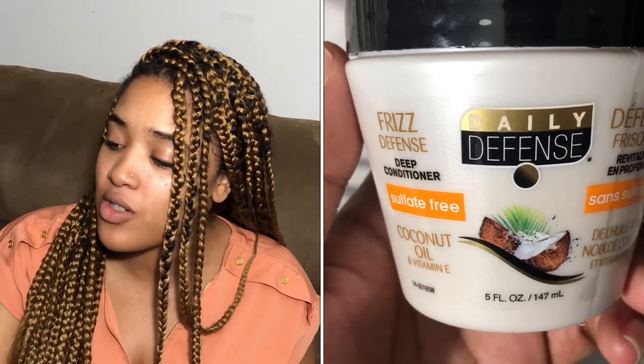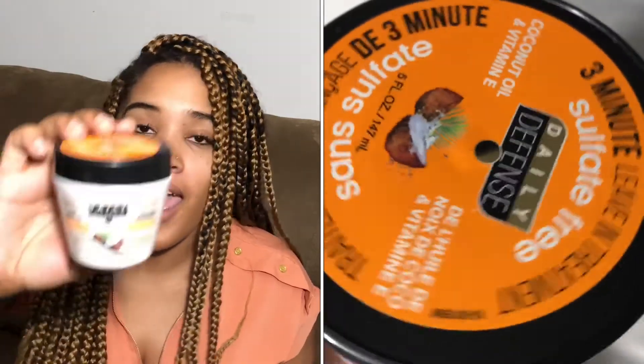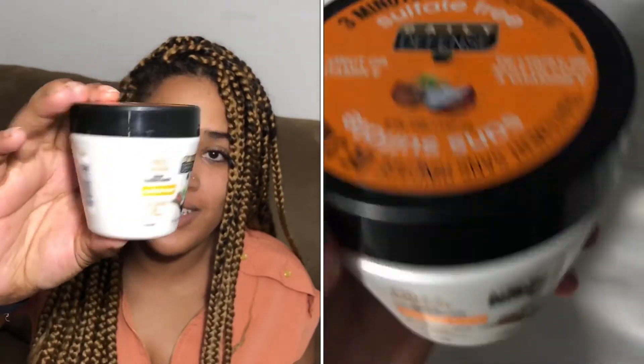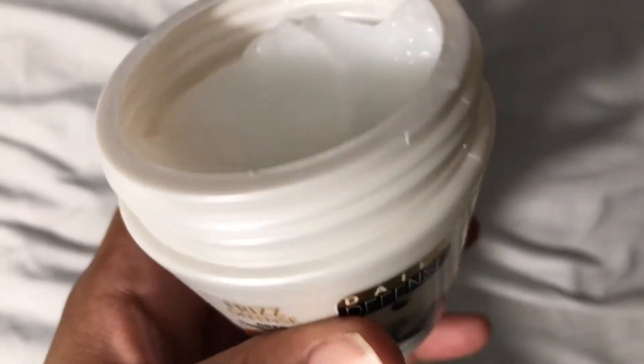I'm excited to see if any of these work as well as the deep conditioner I just posted — definitely can't beat one dollar. The other one is Daily Defense, also sulfate-free, with coconut oil and vitamin E — it's a frizz defense treatment. I got multiple of these too since they're tiny. Let me open it up so you can see — this is what comes in it, and it's a three-minute leave-in treatment, similar to my Aussie three-minute deep conditioner.